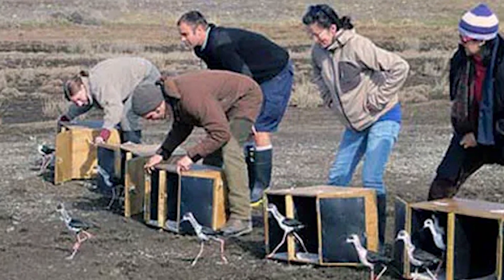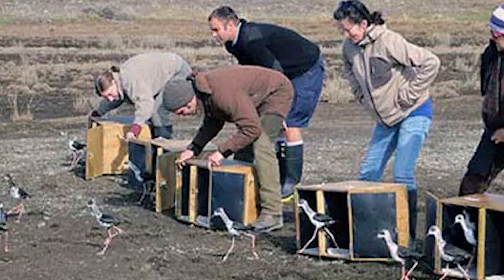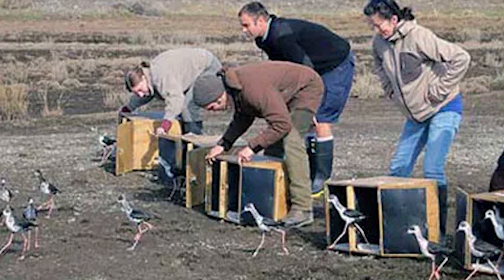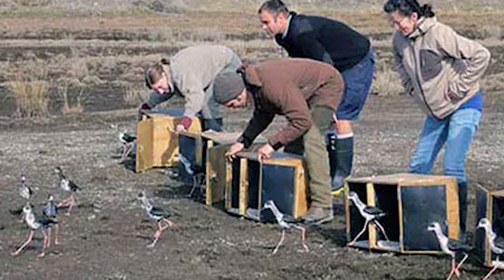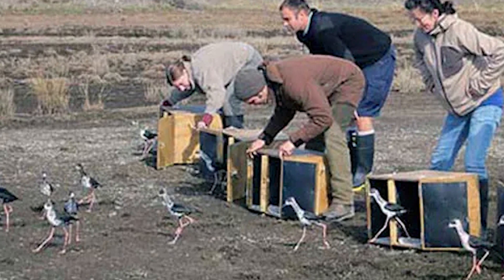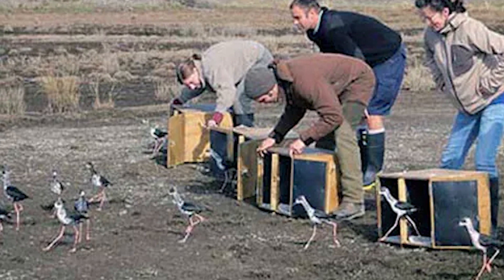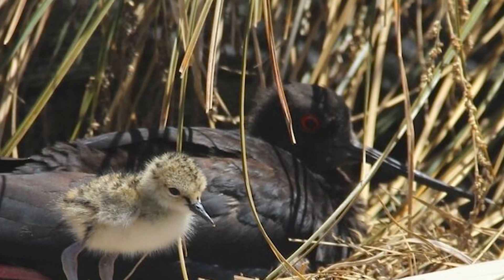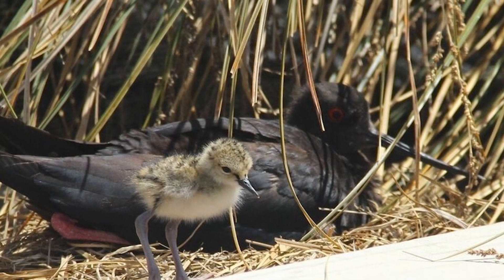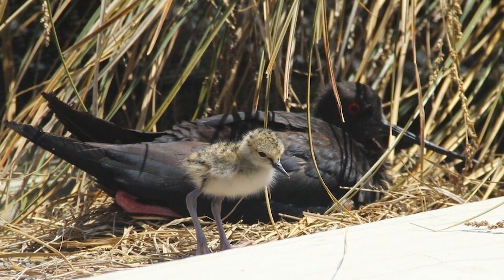Birds are housed in said facilities until they are around three to nine months old, with annual releases being conducted. With the increase in population, the facilities began to run out of space, and so some eggs were transferred to the privately run Isaac Conservation and Wildlife Trust in Christchurch, which houses said eggs and birds until the time of release. Through this work, almost every Black Stilt roaming the Mackenzie hatched in said facilities, which has most definitely prevented them from going extinct, which would have surely happened by now without said intervention.